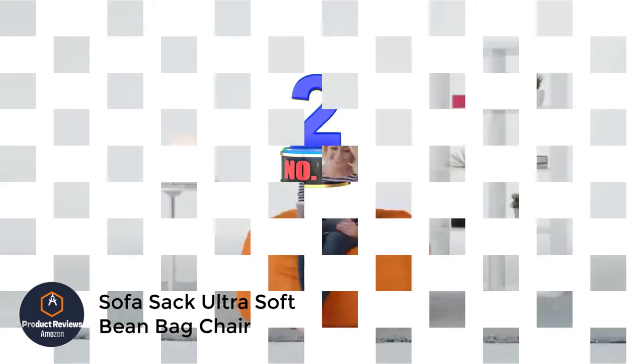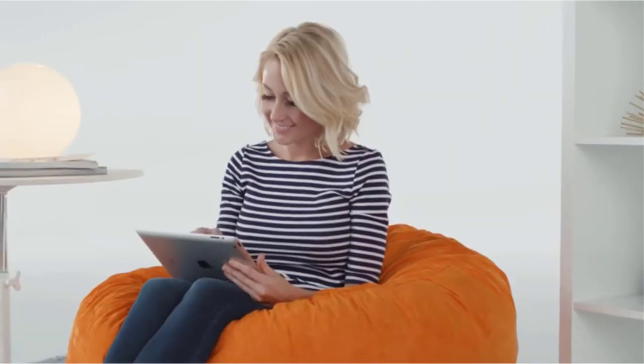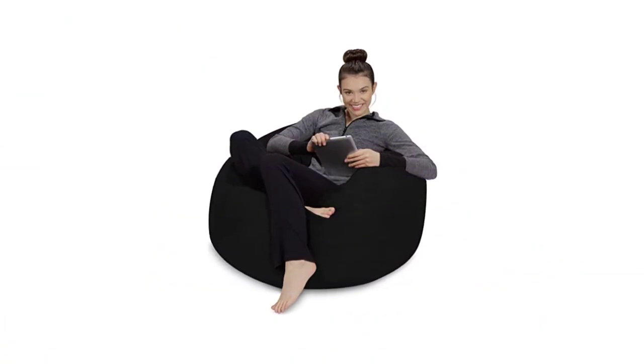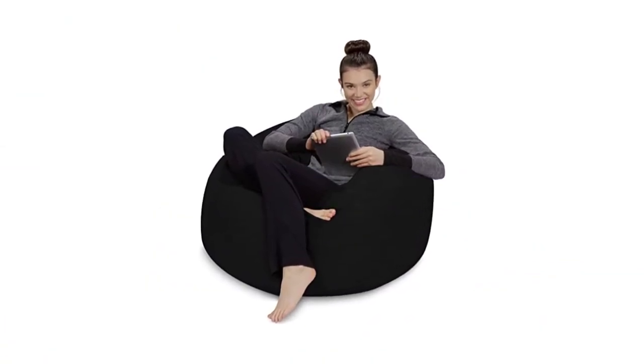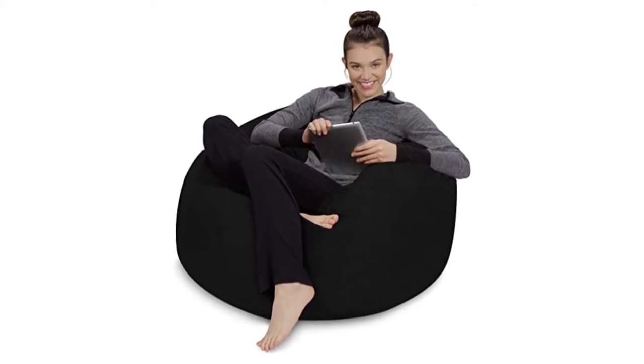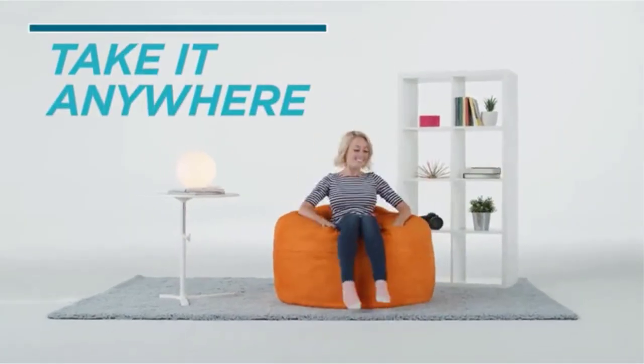Number 2: the Sofa Sack Ultra Soft Beanbag Chair. The Sofa Sack looks like a classic beanbag, but it's actually filled with memory foam stuffing that makes it cozy and comfortable to sit in. The foam filling also prevents a huge mess if the bag ever breaks. It has a macro suede cover that comes in a variety of colors, and there are several sizes to choose from, including 2 and 3 foot options.